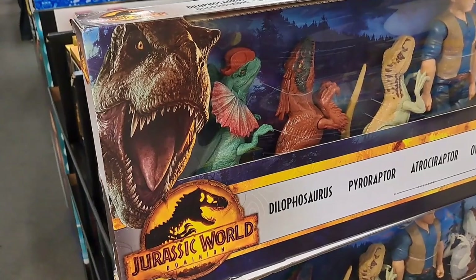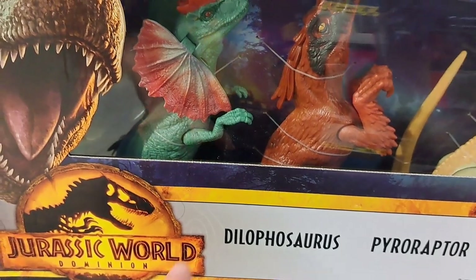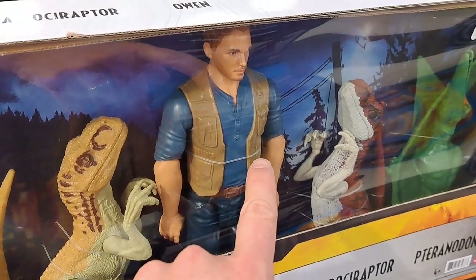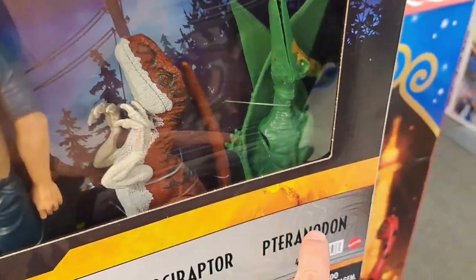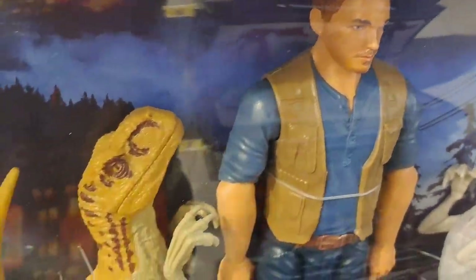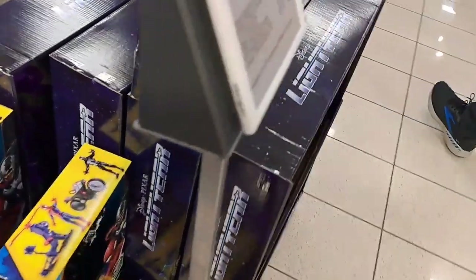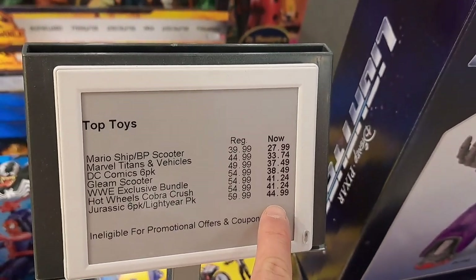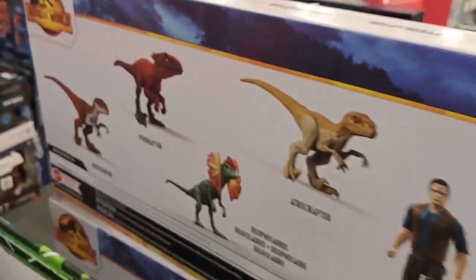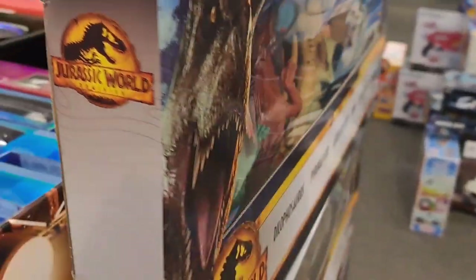Got this awesome Jurassic World set here. It's got all the large-sized dinos in it — Dilophosaurus, Pyroraptor, Atroceraptor. We got Owen, another Atroceraptor, and a Pteranodon. Pretty cool looking figures. This set is actually on sale for Black Friday — we got it for $44.99. If that's on your Christmas list, check it out at Kohl's. A whole bunch of figures for a pretty decent price.